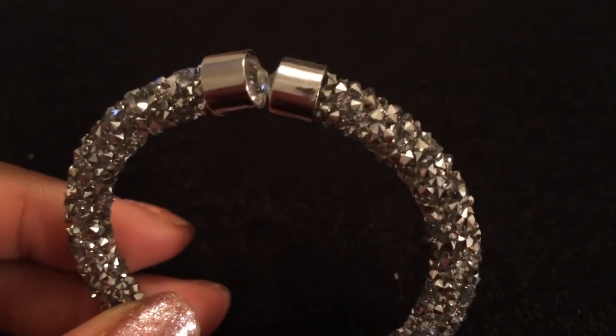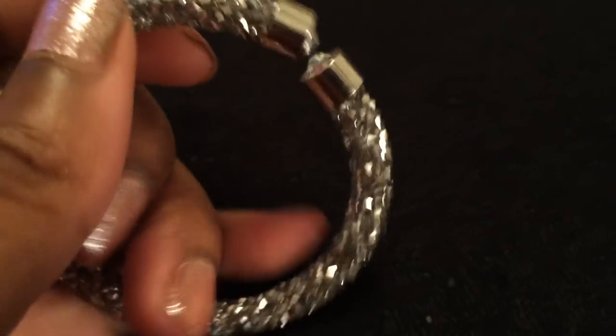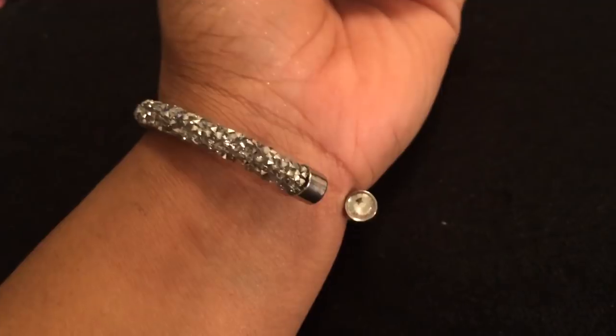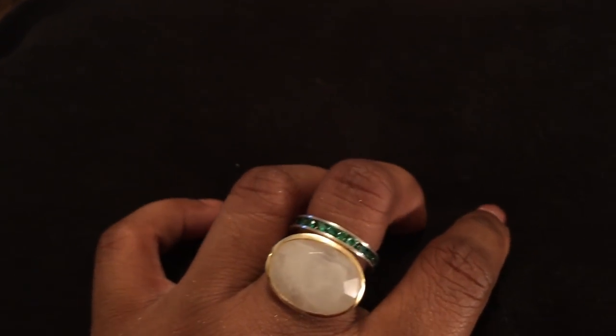The seller that I got the tassel necklace from also sent me this beautiful Swarovski little cuff bracelet. It's a little scratchy because these are kind of prickly, but it's really cute and really blingy. Very, very cute. I'm going to link his store below in the description box — he is one of my favorite eBay sellers, but I'm going to do a separate video about that.